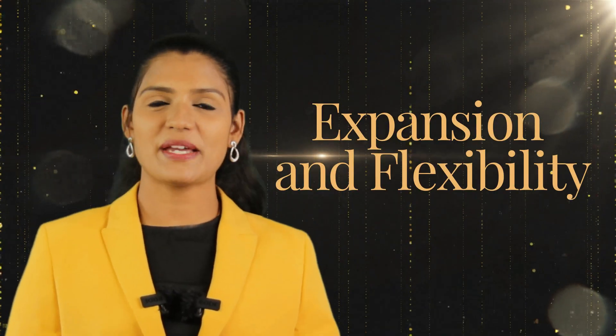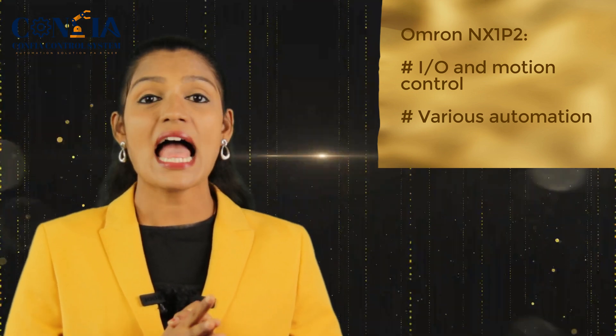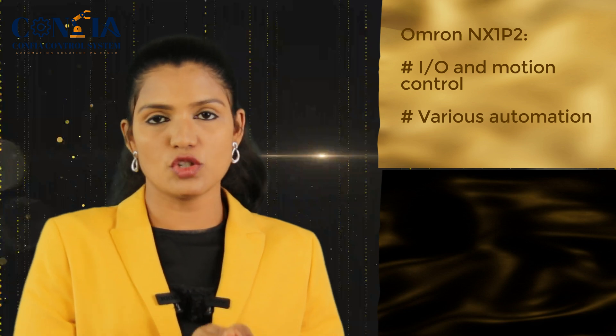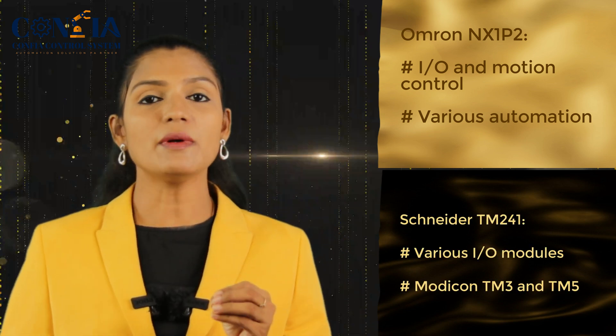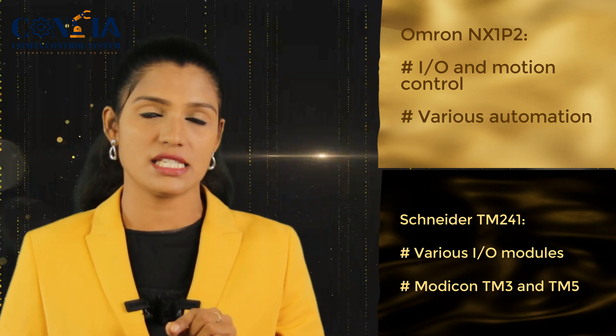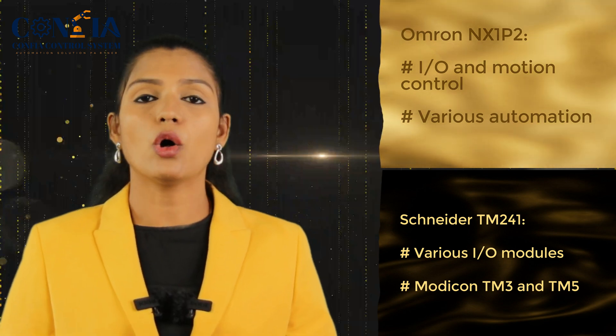The fourth aspect is expansion and flexibility. The Omron NX1P2 supports expansion units for I/O and motion control, and is scalable to support various automation needs. The Schneider TM241 has a modular design for various I/Os and is compatible with Schneider Electric's TM3 and TM5 expansion modules. When comparing these two PLCs, although both provide flexibility, the Schneider TM241 is the winner in this aspect because of its modular expandability.